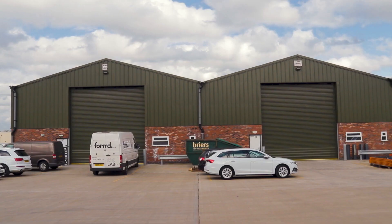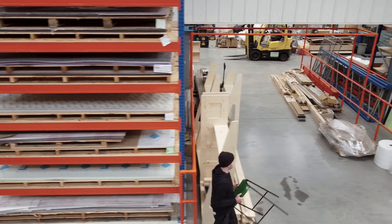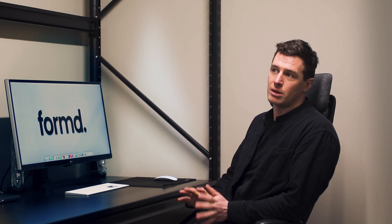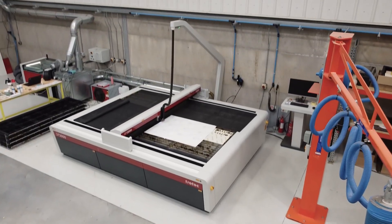Formed is based in Tamworth in the Midlands. In March 2020, we moved into this new unit, which is 10,000 square foot split over two buildings. We keep the woodworking side in one building and the acrylics and laser cutting in the other side.